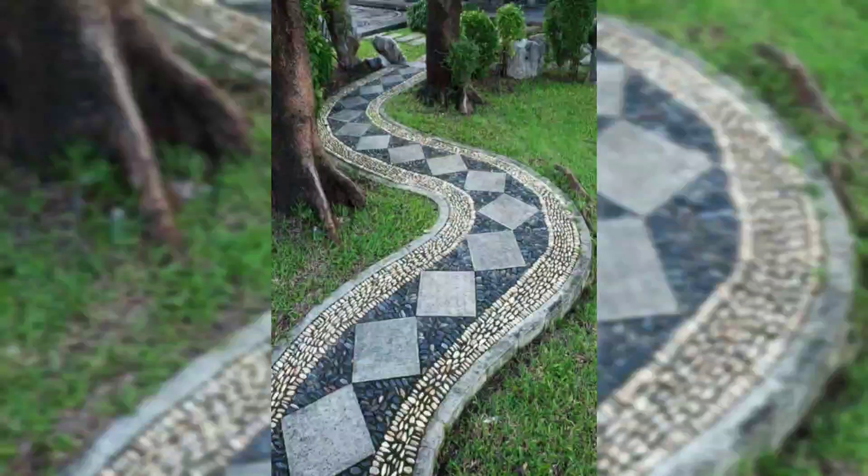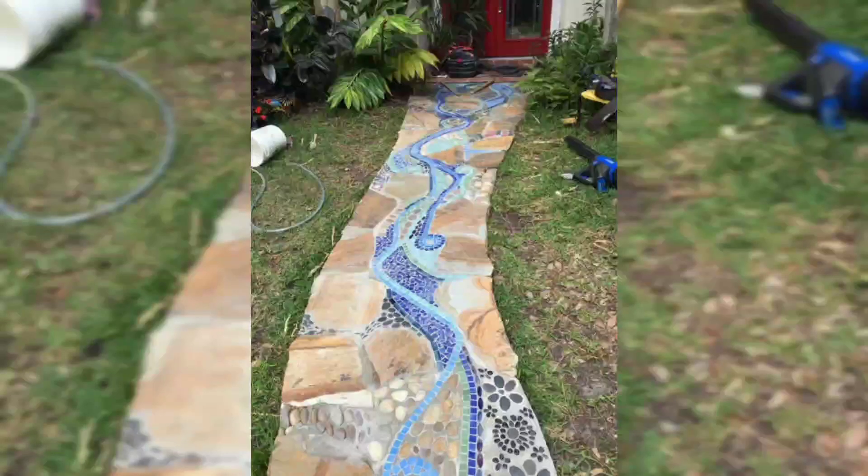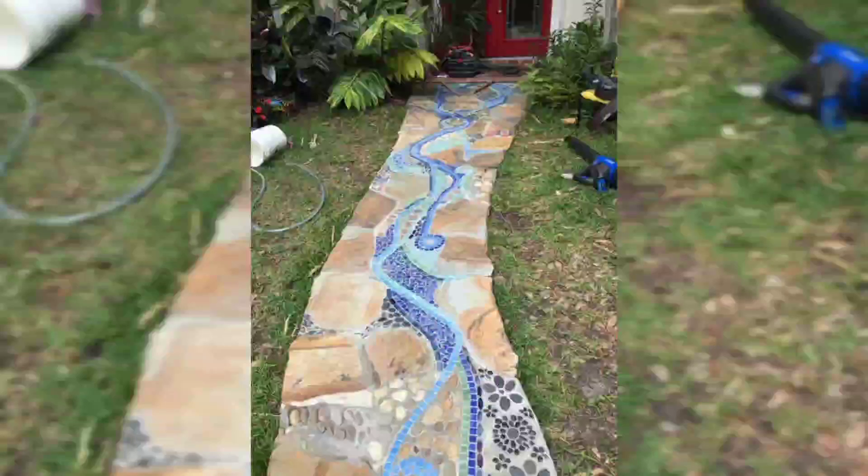Hello and welcome back to my YouTube channel. Today I am sharing with you mosaic walkway ideas that you need to see. Whether you have an outdoor pathway or an indoor hallway, mosaic tiles are a beautiful way to add visual interest to your walkway.